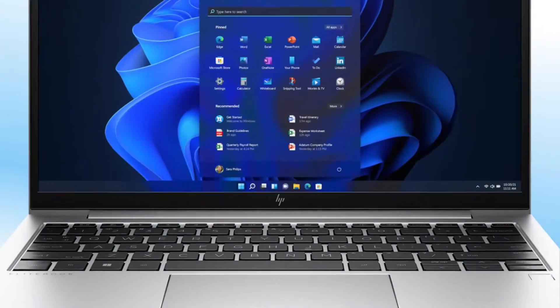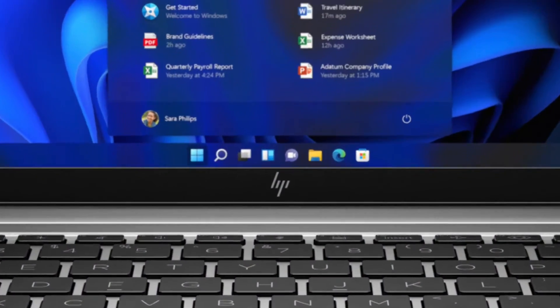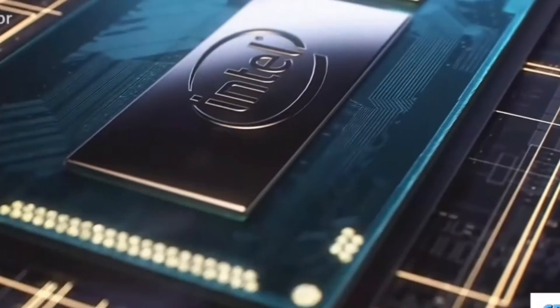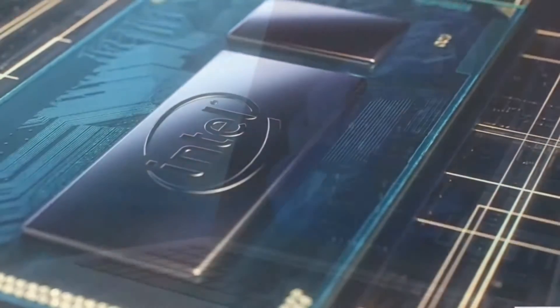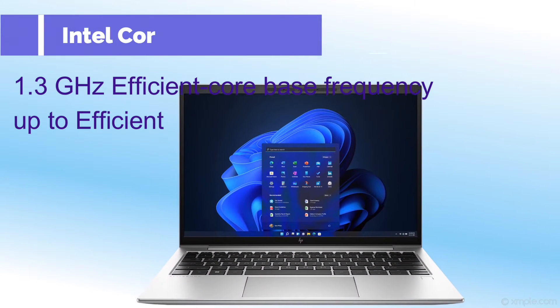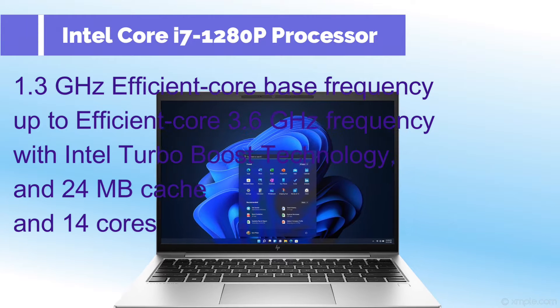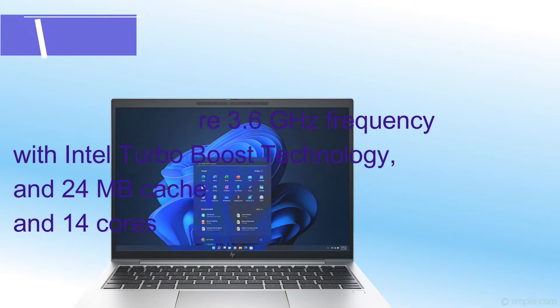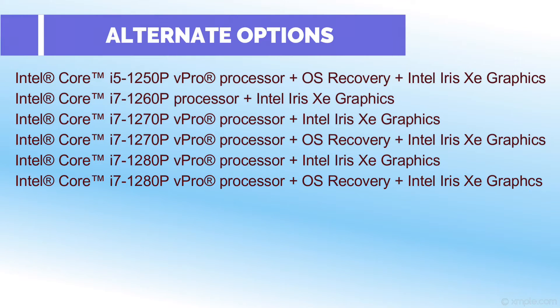The HP EliteBook 860 G9 uses an Intel Core i7-1280P 12th Generation processor. This processor clocks up to 3.6GHz with Intel Turbo Boost technology, and it has 24MB L3 cache and 14 cores. This model is also available with alternate processor options.